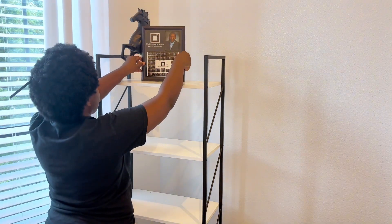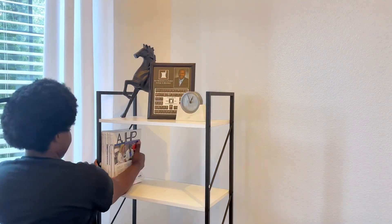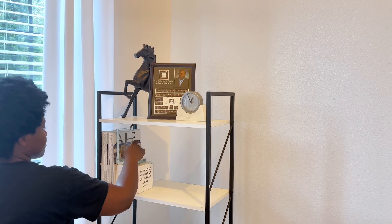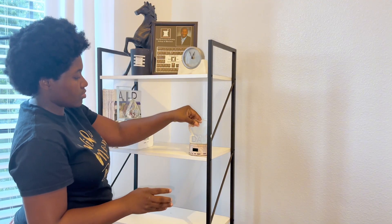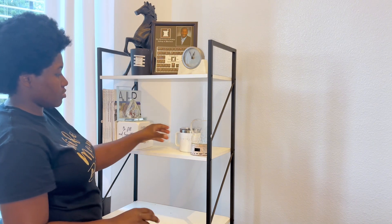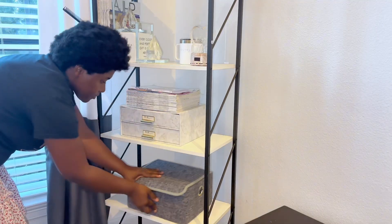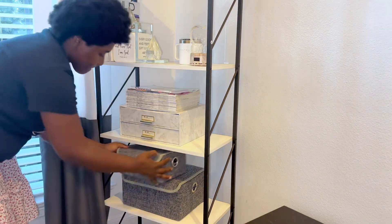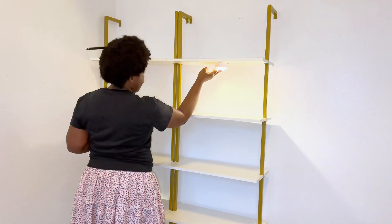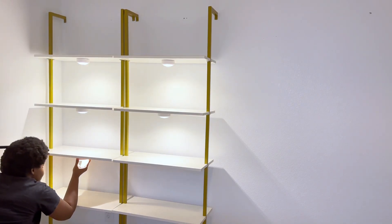One thing you'll notice about the decor on my husband's side is that it's all functional decor. You can see the clock he uses to check the time, his newsletter books for his job — he gets these every month and likes to keep them. There's a Father's Day gift from myself and the kids, his coffee mug, and more newsletter books. There's also small storage underneath with more storage — it's very functional decor for my husband.